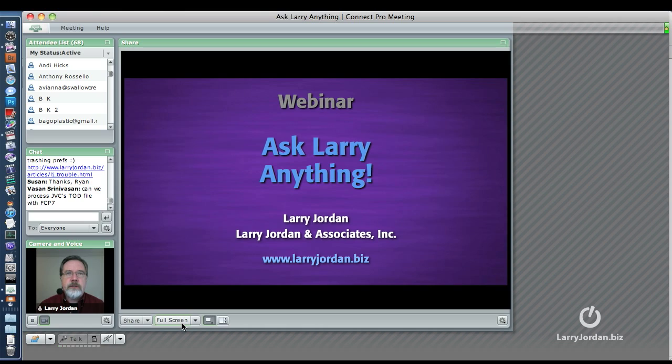Until the operating system supports Blu-ray — and frankly, I don't think it ever will — Apple has clearly cast its future direction toward downloads. So Blu-ray will always be an afterthought for the Macintosh, not built in the way CDs and DVDs are.